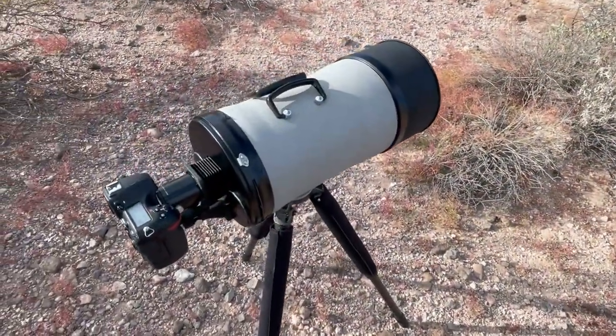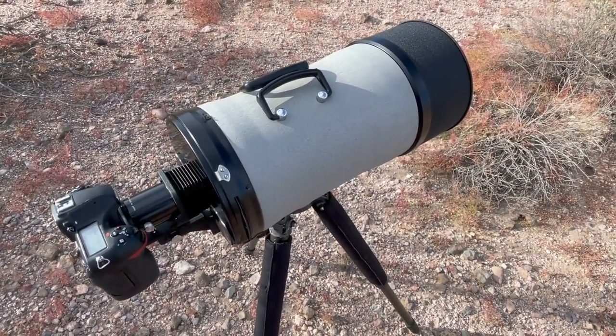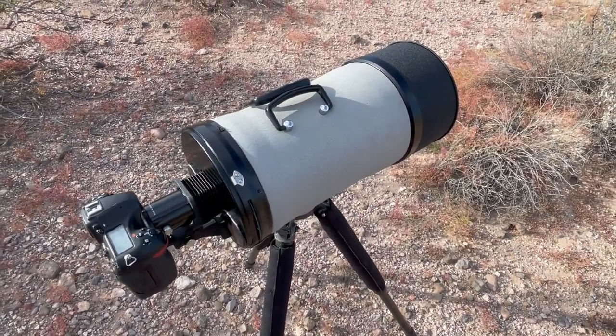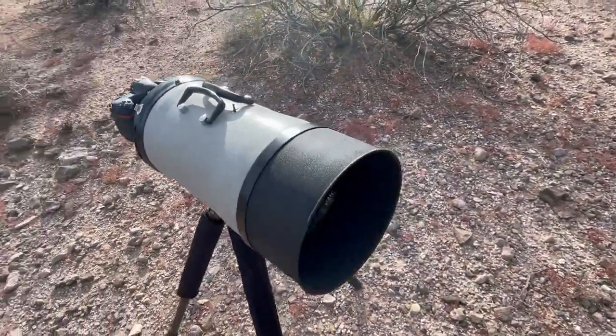Two versions were developed: one for the Nikon rangefinder cameras, of which about 48 were built, and this one designed with an iconic Nikon F SLR mount, of which about 60 total were produced — most being snapped up by the government for military use.